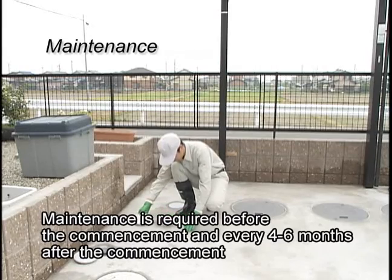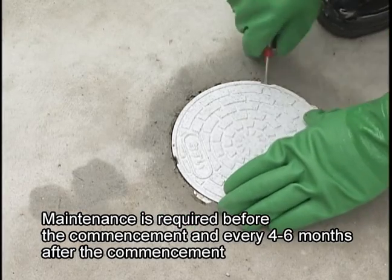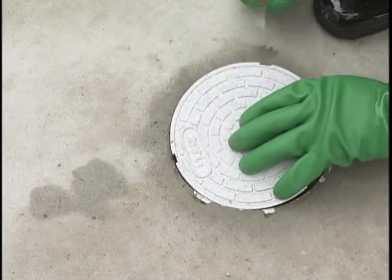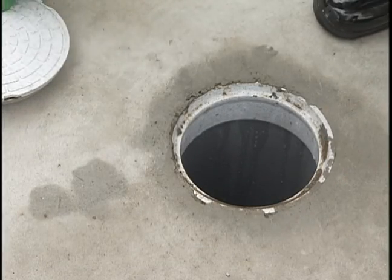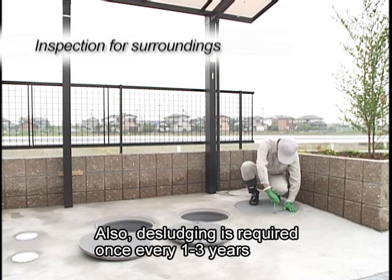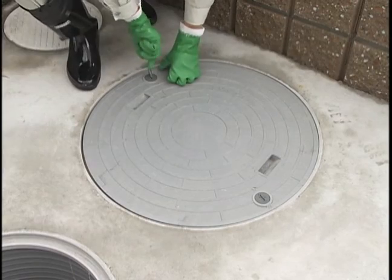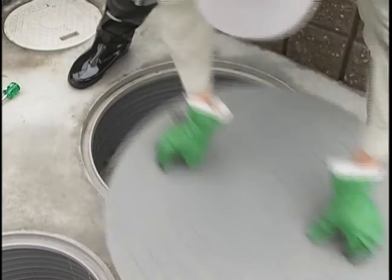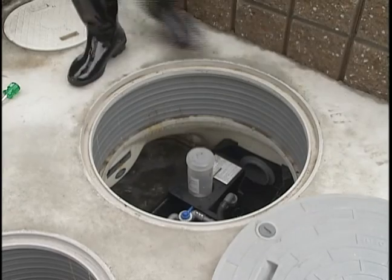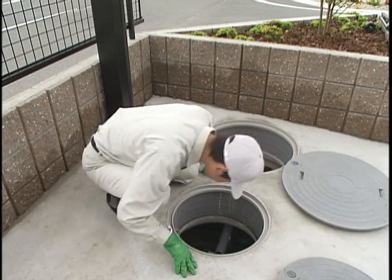The CE system requires a service check at startup and regularly scheduled maintenance once every four to six months after startup. Sludge pump-out is required at least once every one to three years, depending on the usage. A typical maintenance inspection starts with a check for odors, bugs, vibration, noise, and foreign objects.